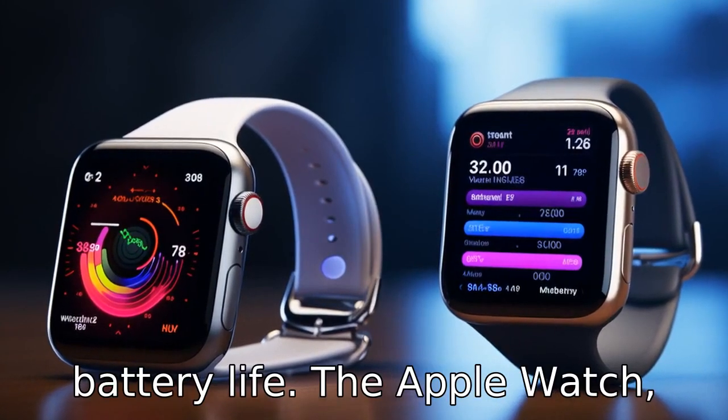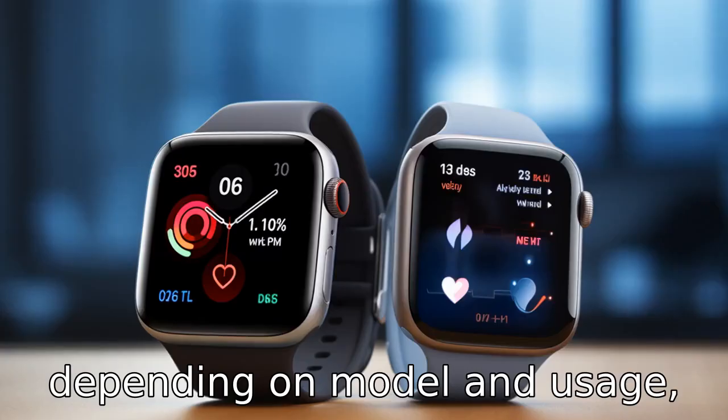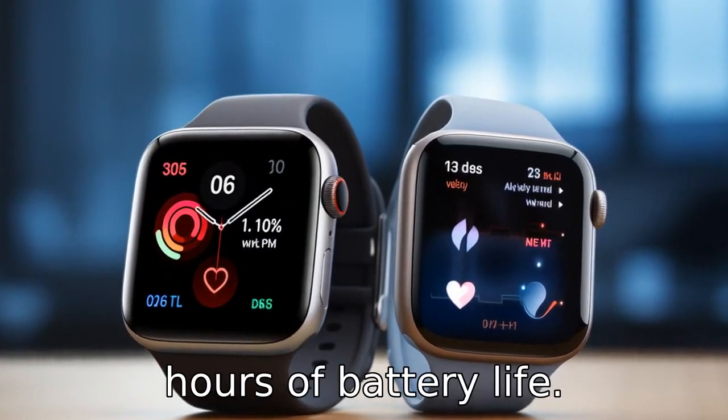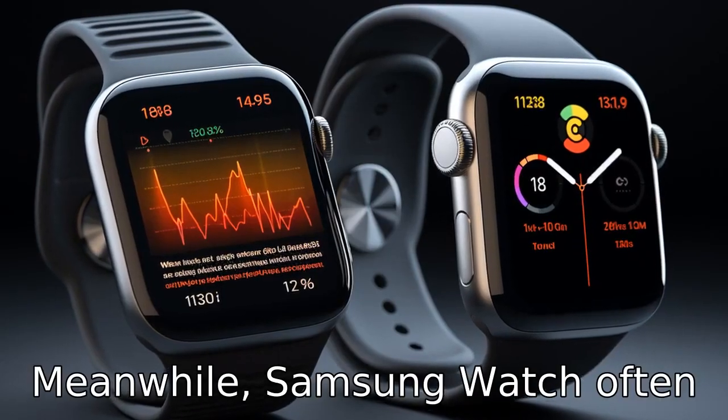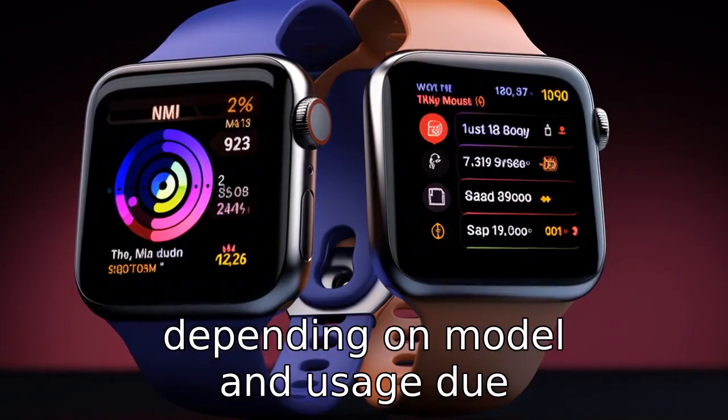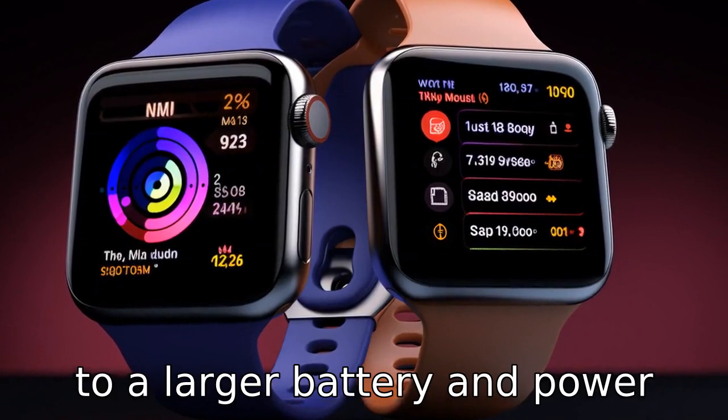Difference four is related to battery life. The Apple Watch, depending on model and usage, typically provides up to 18 to 24 hours of battery life. Meanwhile, Samsung Watch often lasts longer — up to 60 hours, depending on model and usage — due to a larger battery and power-efficient processor.